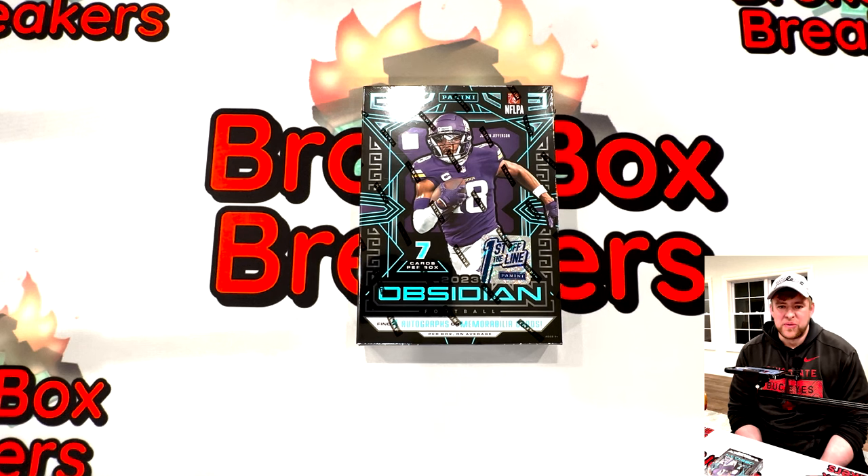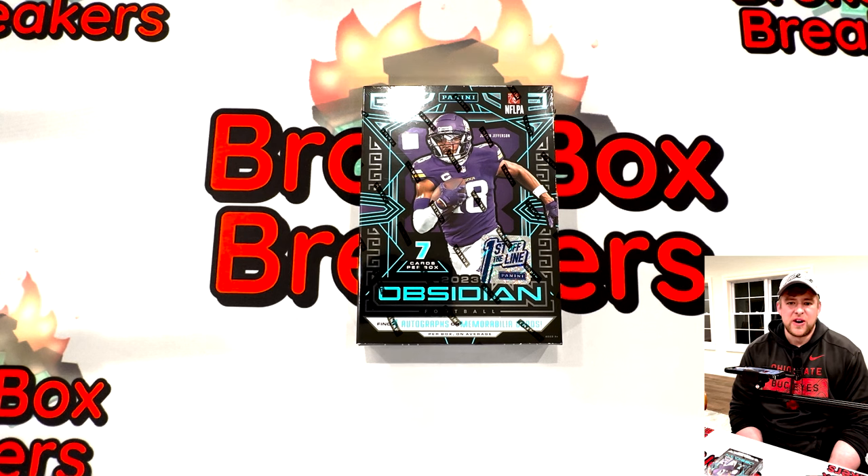Hey everybody, this is Dave with Broke Box Breakers. Thank you for checking out our channel, let's have some fun. Today's video is going to feature one of the sharpest looking sets that Panini has to offer this year.